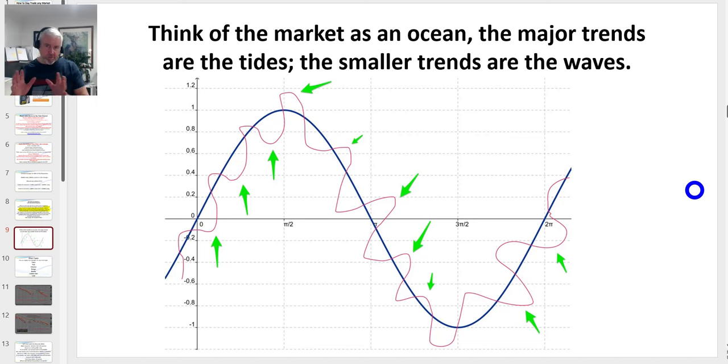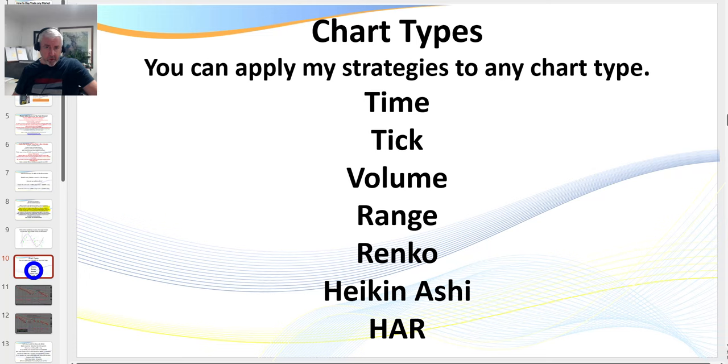Here's what we're looking at on my charts. The dark blue line represents the major tide — that's my higher time frame. I trade in the direction of the higher time frame. I have two anchor charts that are relatively easy to learn. On anchor chart one and anchor chart two, I'm mainly looking for retracements and trading in the direction of that higher time frame.